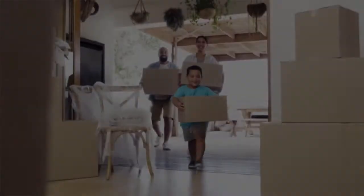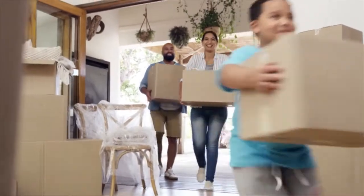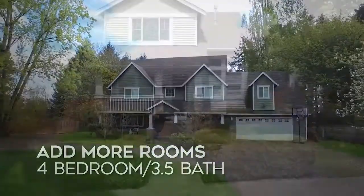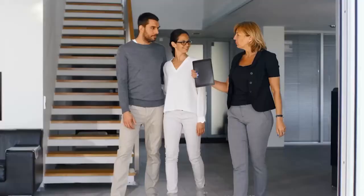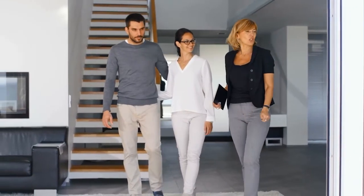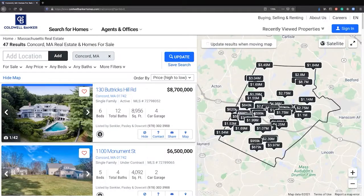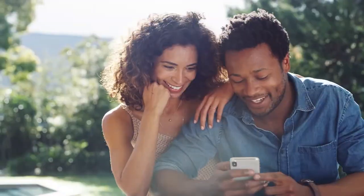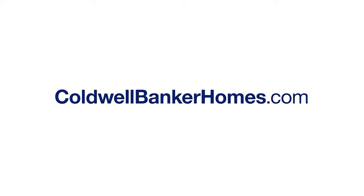We all have different reasons for moving — whether you're making a first move or a forever move, a move to add more room or one to have less. Your Coldwell Banker agent knows about moves. Whether you're looking for the smartest way to sell your home so it sells faster and puts more money in your pocket, or need help finding the perfect home before everyone else, we're ready to guide you. Make the first move — visit ColdwellBankerHomes.com today to get started.